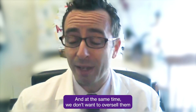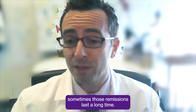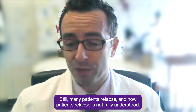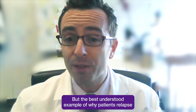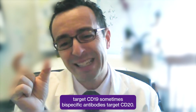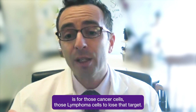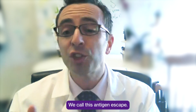At the same time, we don't want to oversell them, because although lots of patients get remission and sometimes those remissions last a long time, still many patients relapse. How patients relapse is not fully understood, but the best understood example is that the target of those immunotherapies — CAR T cells target CD19, and sometimes bispecific antibodies target CD20 — the easiest way for that cancer to work around the therapy is for those lymphoma cells to lose that target. We call this antigen escape.